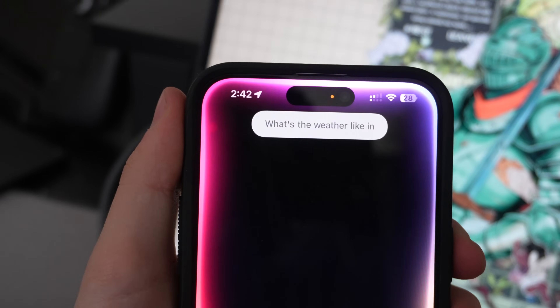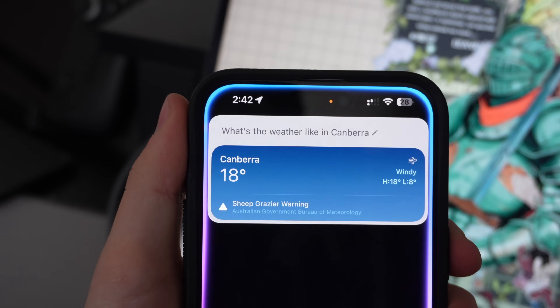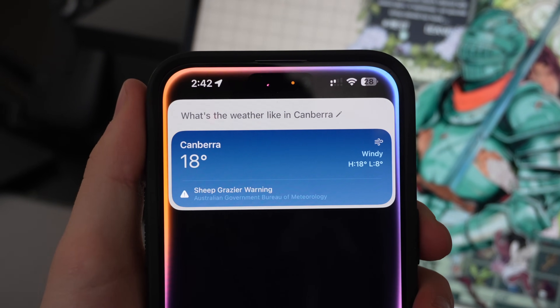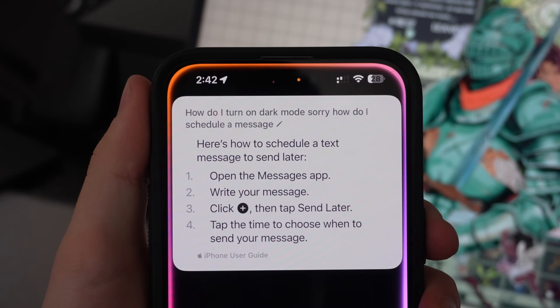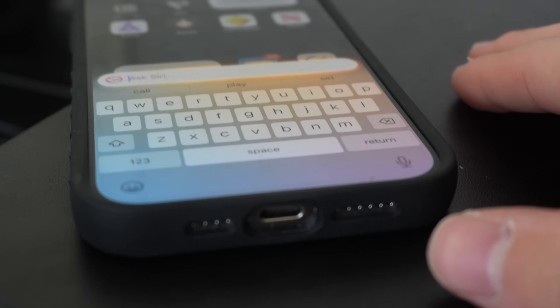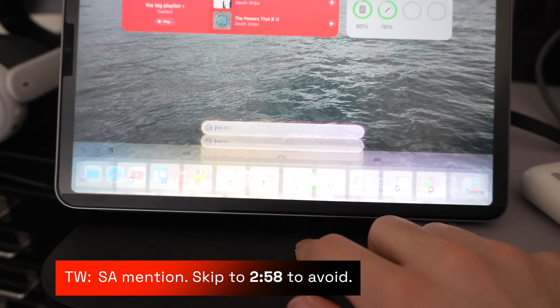As of right now in 18.1 beta 3, there aren't many huge new features that were announced in the keynote. However, actions like having knowledge of how to do things on iPhone and being able to stutter in a Siri request are available — like asking about the weather mid-camera, how to turn on dark mode, or how to schedule a message. Double-tapping the home bar to open Siri is also here and it's a really nice experience. The keyboard just looks phenomenal on iPadOS.